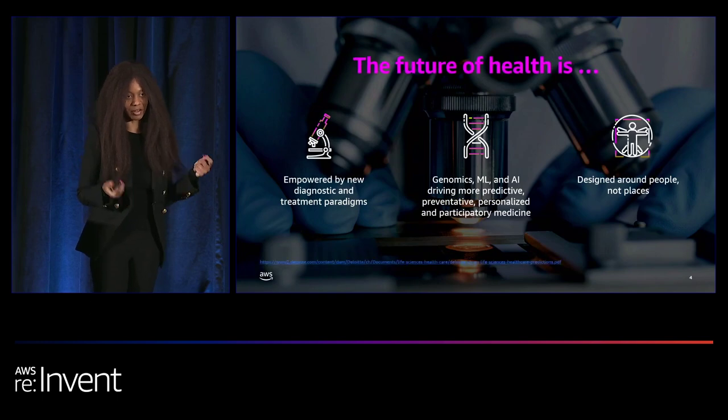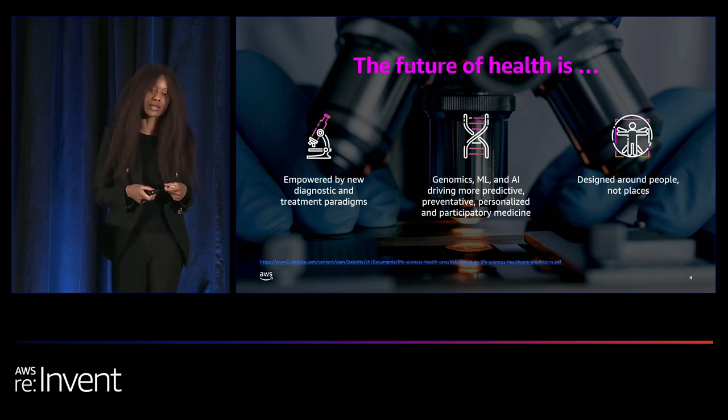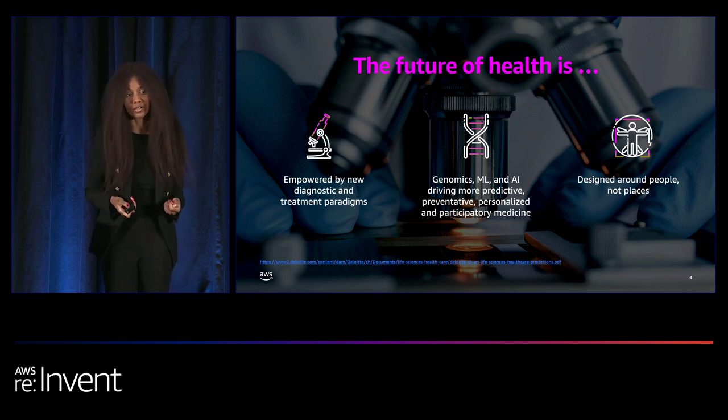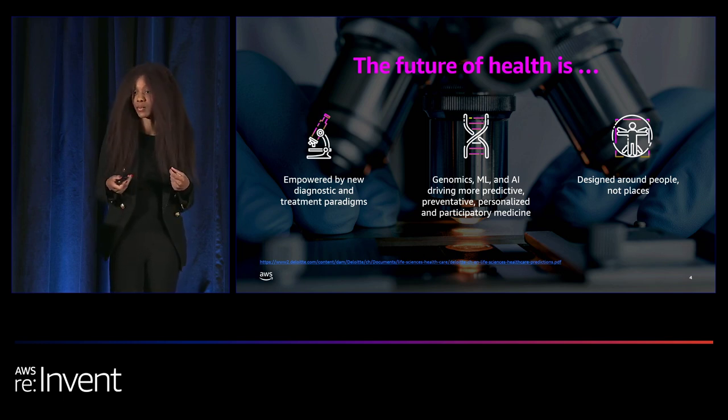Before we dive in, I like to take a step back and think about who we're doing this work for. A question I'd like each of you to consider is: how can we together scale and accelerate the future of health? A future where genomics, machine learning, and artificial intelligence can drive more predictive, preventative, personalized, and participatory care and medicine for all. These are not things we're looking to achieve 20 years from now, but things we can put in place right now to meaningfully change how we define health and wellness by leveraging the power of data, AI, and ML.